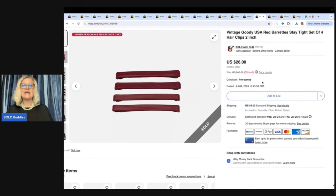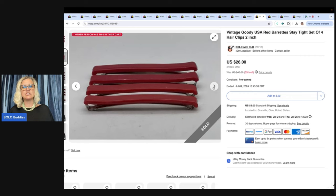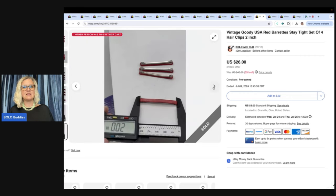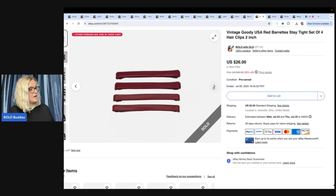These are more Goody hair barrettes — these are a bolo. They usually sell quickly if you price them right. There are four of them, two inch, in burgundy color. There's the caliper again — it's a great tool. Sold these for $22 plus shipping.